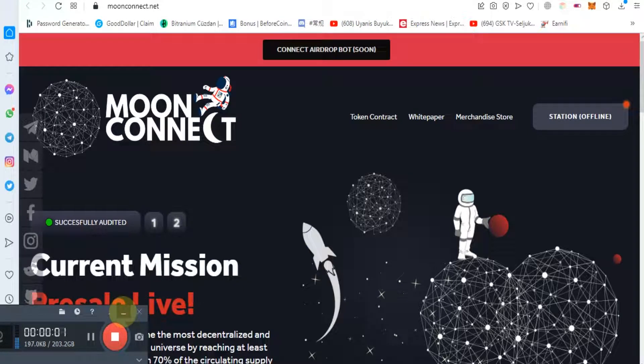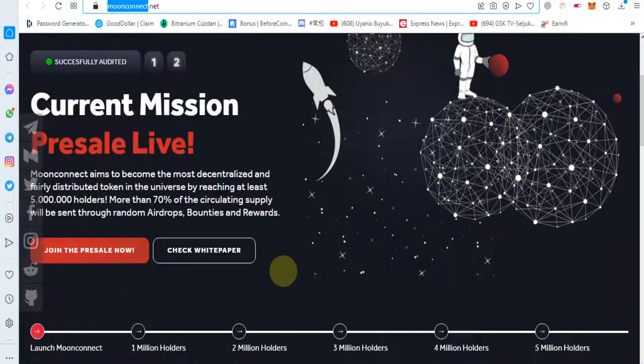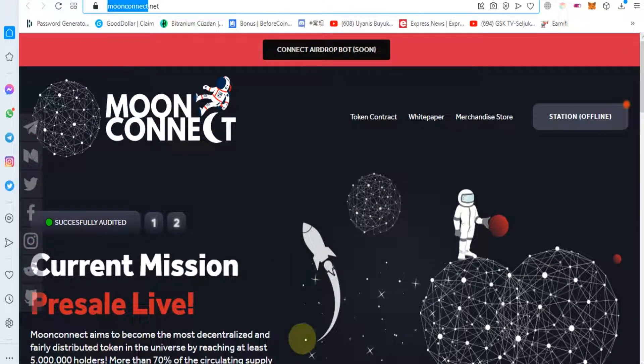Hello guys, as I discussed about Moon Connect in my previous video, today we will discuss more about Moon Connect. As you can see, a 'Connect Adobe Bot' option is coming soon on Moon Connect.